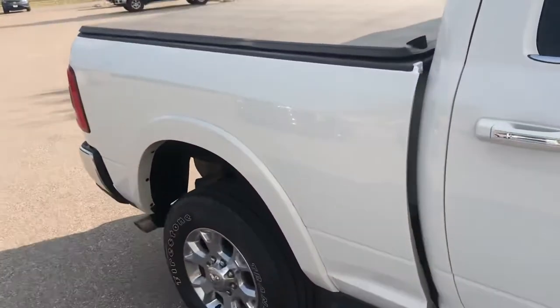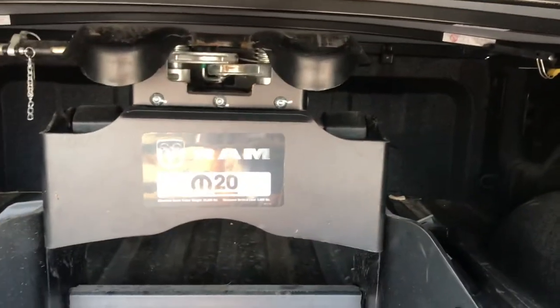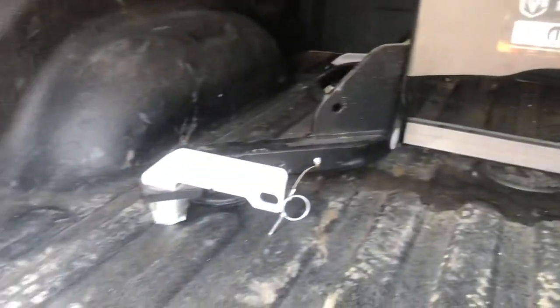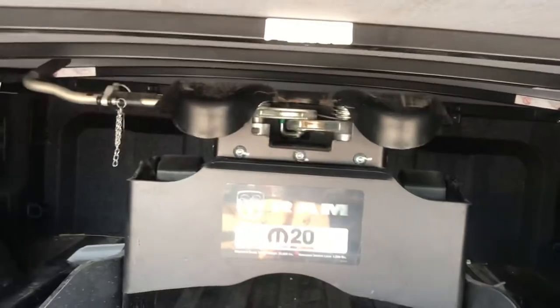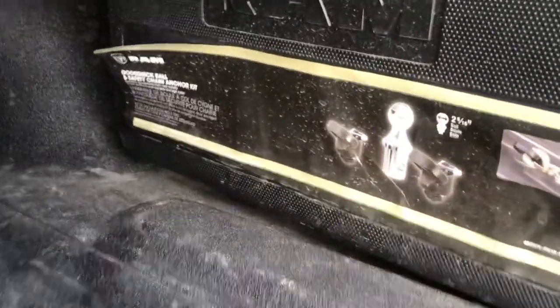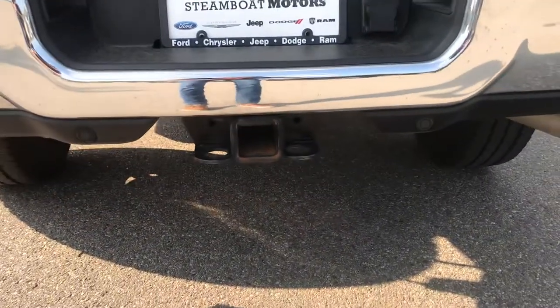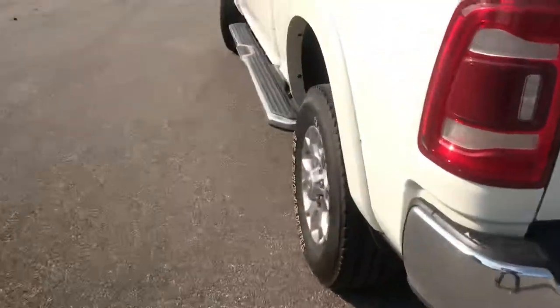You've got a soft tonneau cover already in place, a remote tailgate release, and some cargo management systems. Check out this Ram bed extender. You've even got fifth wheel configuration already installed — that hardware's already there in the truck. If you ever decide you want to pull a fifth wheel, there's your wiring harness. More trailering equipment: here's a gooseneck ball safety chain and anchor kit. Everything you need for heavy-duty towing is already included. It is a Laramie — there's the Laramie badging. You've got the full platform for bumper pull and that type of trailering as well.